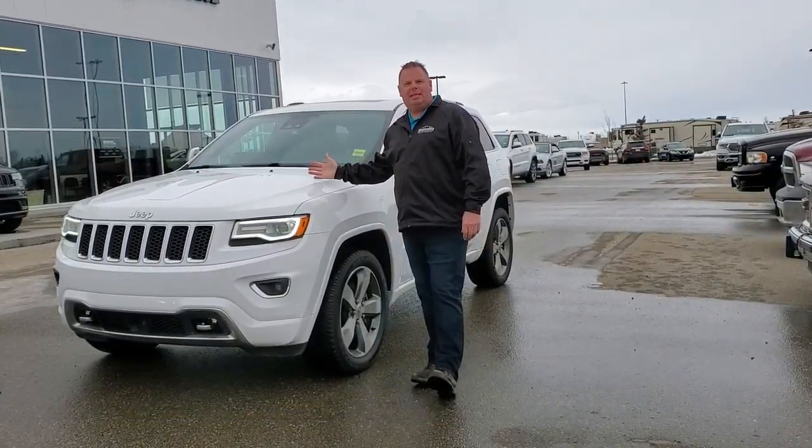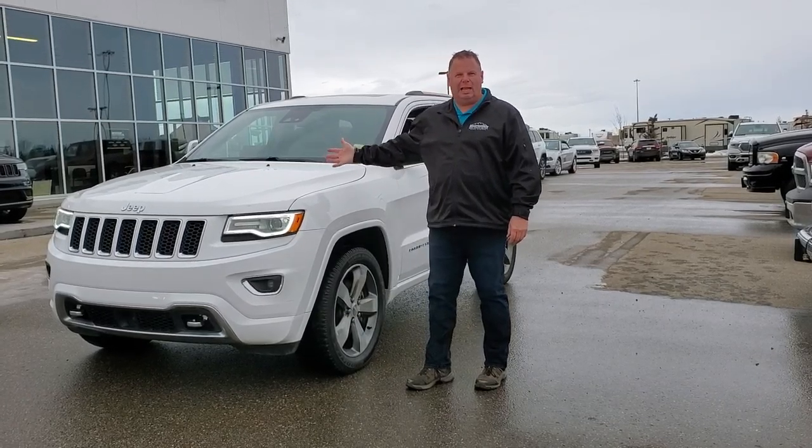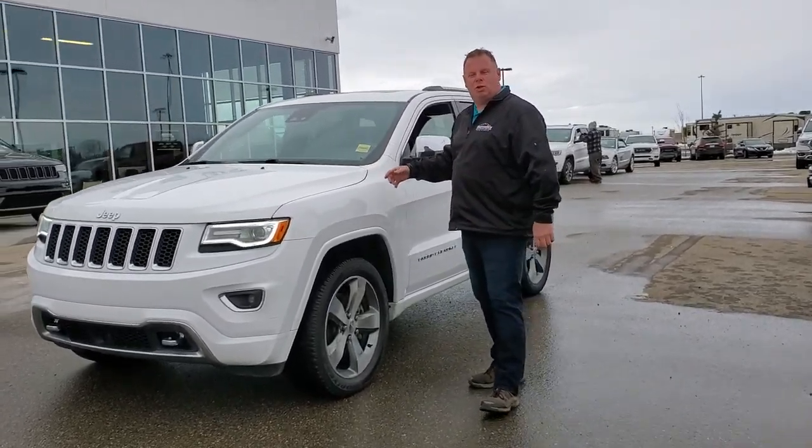Hi everyone, it's Jesse here from Mountain View Dodge. I have here for you a 2016 Jeep Grand Cherokee Overland Edition. It's in great shape — come on with me and I'll show you.